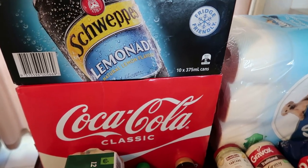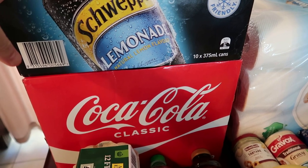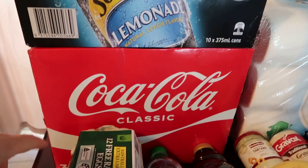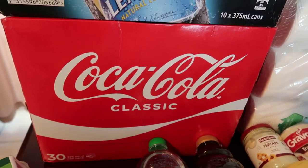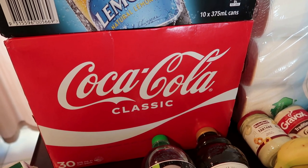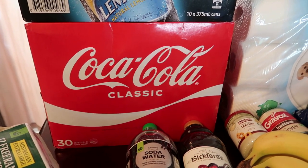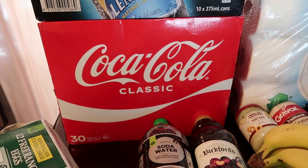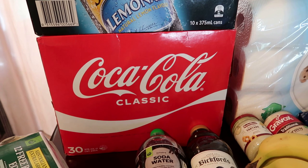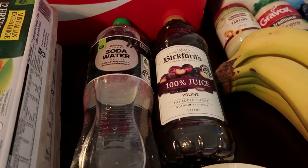The first thing I've got is some Sweeps lemonade. I ordered Kirk's but they didn't have it in stock, so Sweeps was on special and I got that as a substitute. I also finally got the Coca-Cola I've been waiting for — 30 cans for about $24 — just for putting in the fridge outside for when we have visitors over Christmas and maybe a New Year's get-together.